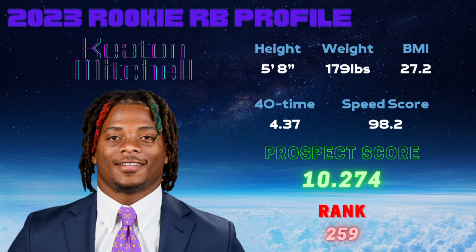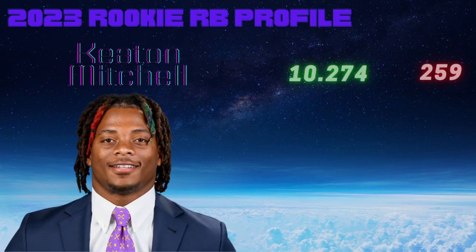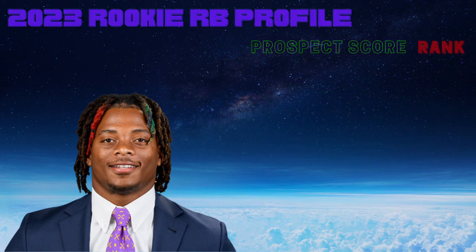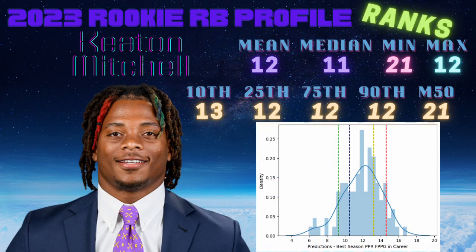That's going to do it for today's rookie prospect profile on Keaton Mitchell. He's gone to the Baltimore Ravens as a UDFA. Hopefully the R Studio model and this machine learning model can give you a little additional confidence making those decisions at draft time. Really appreciate the view, folks — this is presented by Zilla Fantasy Elite. Thank you for tuning in. Have a good one!